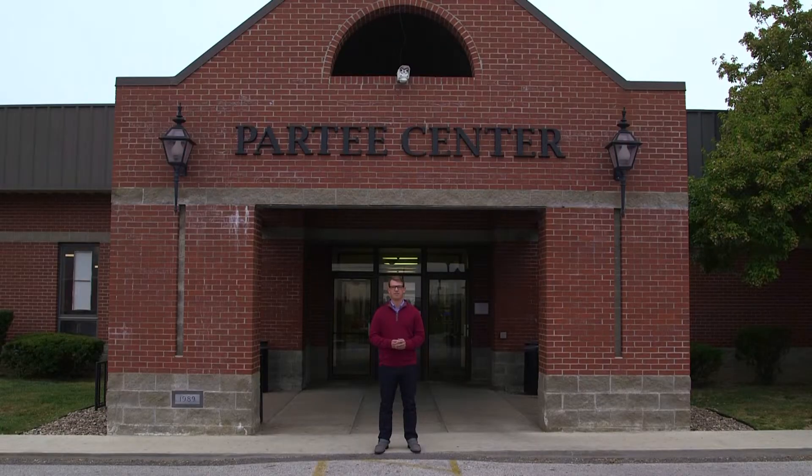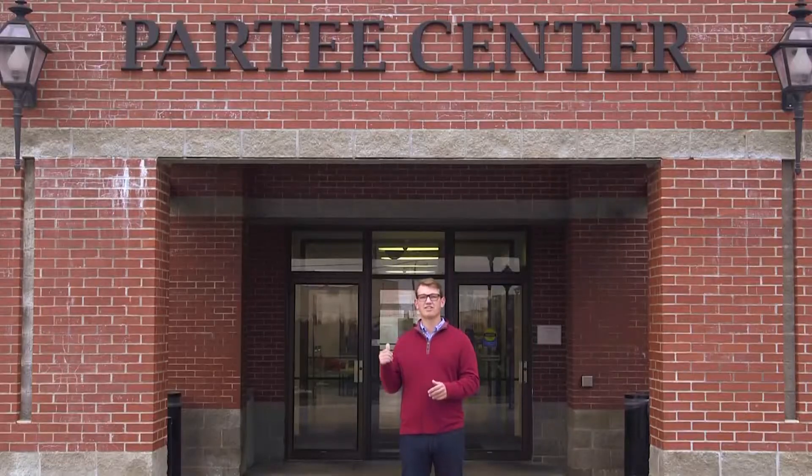Welcome to the Part T Center. Finished in December of 1989, this was the first facility finished after the admin building was destroyed by fire earlier that year. In this building, you're going to find things like computer information systems, business administration, faculty offices, classrooms, computer labs, and most importantly, the CAF. If you're a business major or a CIS major, you'll spend a lot of time in this building. Let's take a look inside.